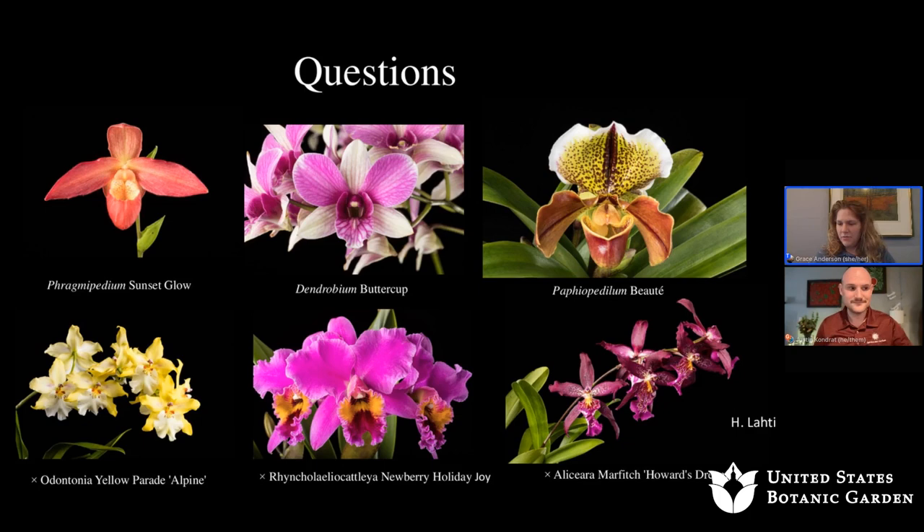Someone has a Phalaenopsis with leaves splitting up the middle. It sounds like the plant experienced some stressors — not enough light, getting dry, or physical damage. Those leaves will eventually senesce, though it may take a few years. Phalaenopsis usually put out new leaves every year, so over three or four years the old damaged leaves will become obsolete as new leaves take their place.